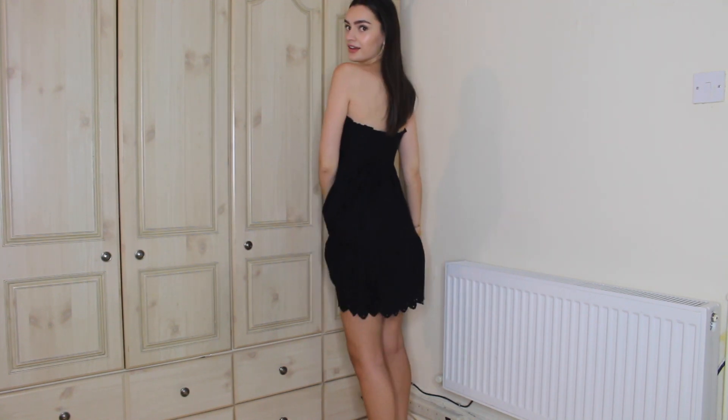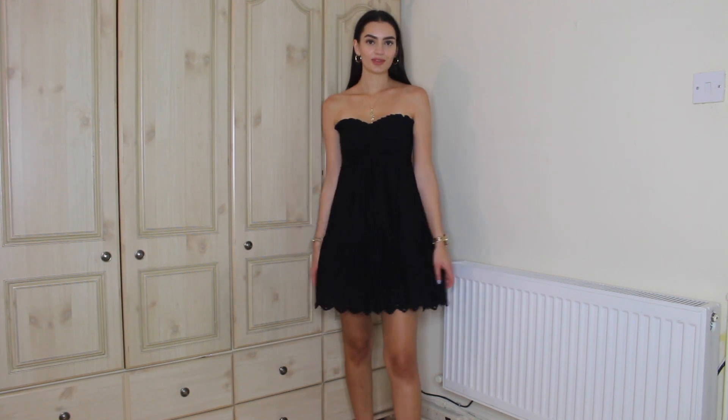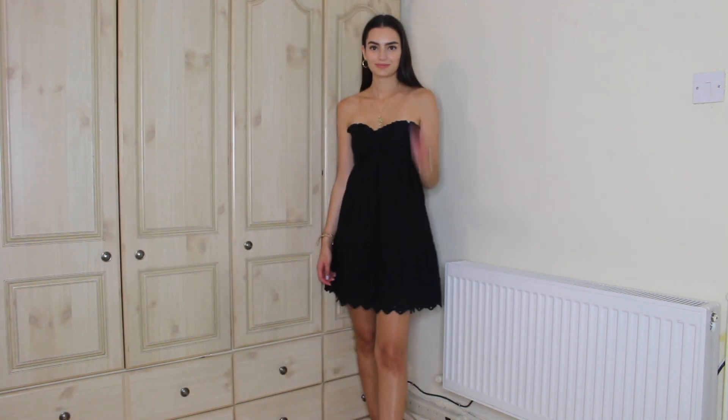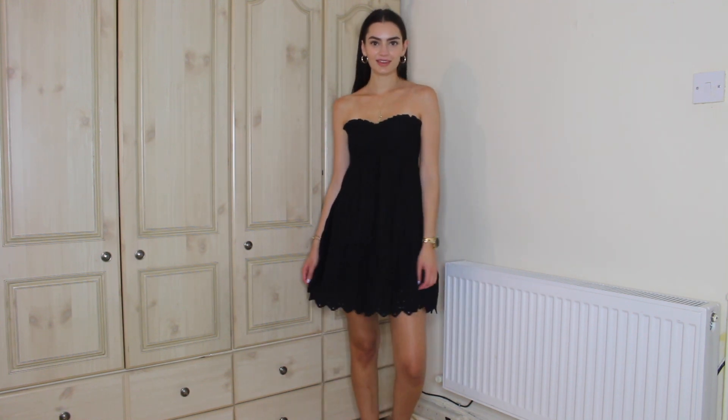Also from River Island is a bandeau style mini dress — a nice beach piece actually from their resort collection. It has laser-cut embroidered detail along the top and bottom of the dress, which I think makes black-and-white pieces stand out so much more. I got this in an extra small since it has an elasticated back, so it fits well even in a smaller size.